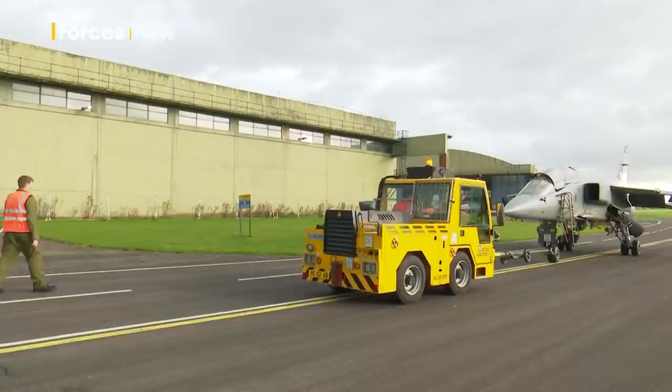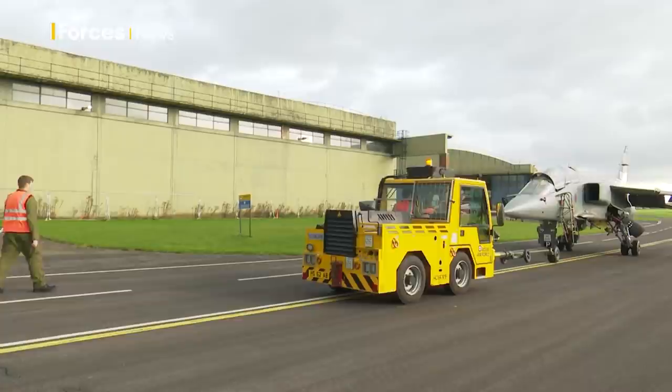Now it's back to the hangar for this Jaguar and back to work for the engineers. Kirstie Chambers, Forces News, RAF Cosford. If you enjoyed this video, don't forget to like and subscribe to our channel.